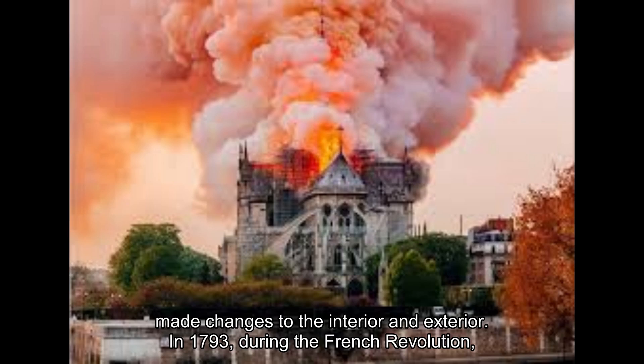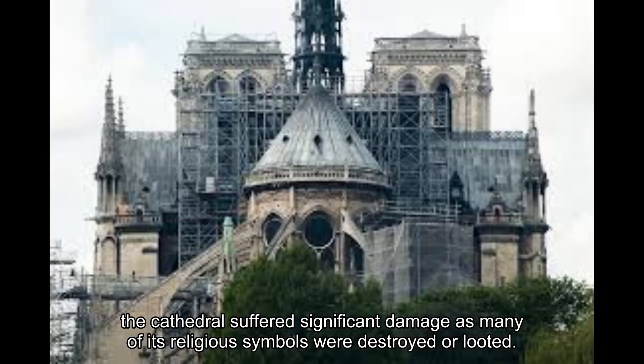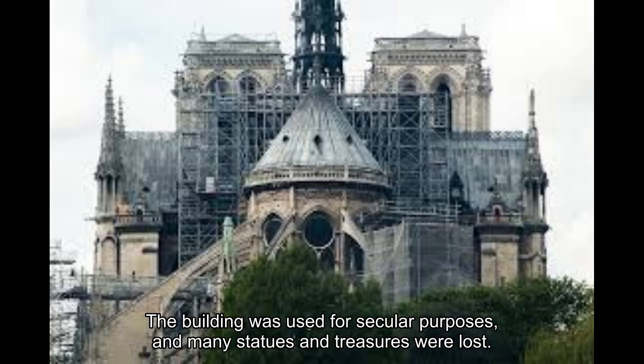In 1793, during the French Revolution, the cathedral suffered significant damage as many of its religious symbols were destroyed or looted. The building was used for secular purposes, and many statues and treasures were lost.